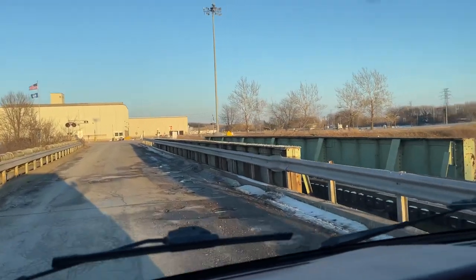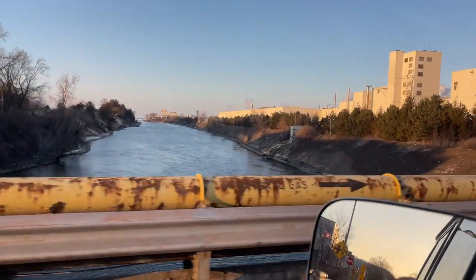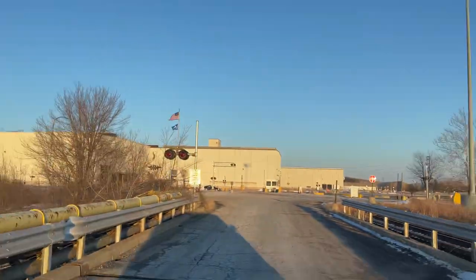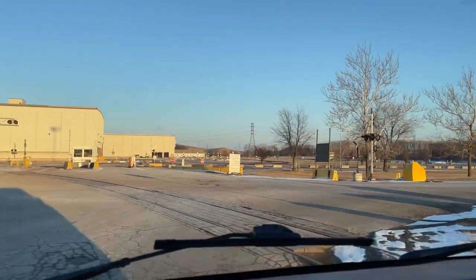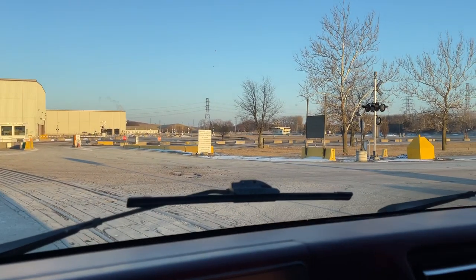I'm gonna fix this bridge up a little bit though. Here's where I'm gonna have to let you out. Can't keep driving all day. Hit that like and subscribe so you'll see the next one, and we'll see you in the next round.